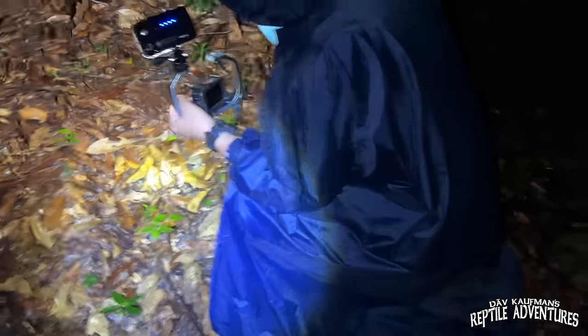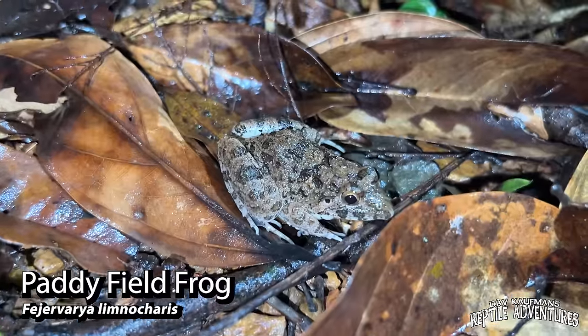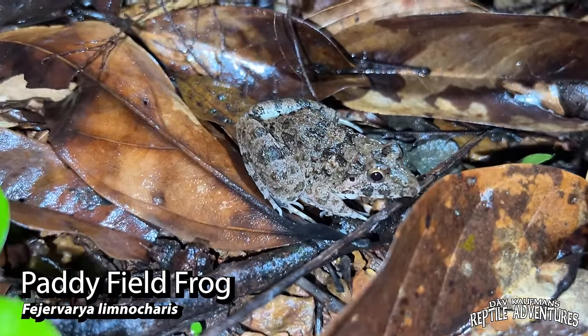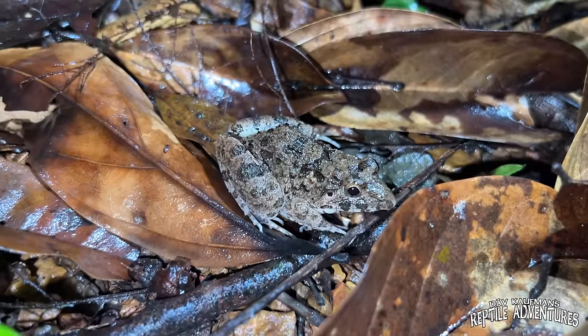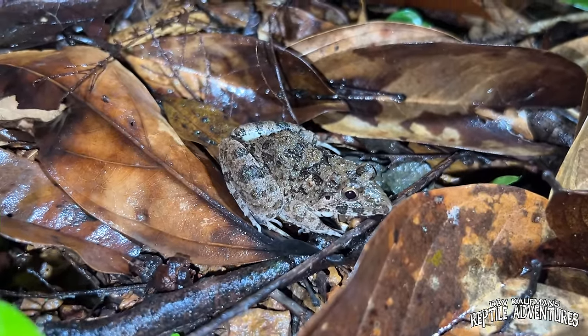Oh, it's a frog — look at that. I love that cryptic coloration. Look at how much he just blends in with those leaves. You really got to look hard to see this guy, but that is so cool. Frogs and scorpions at this stop — that's pretty cool.